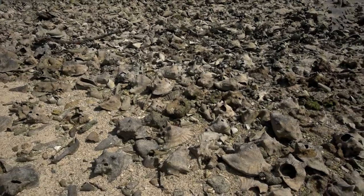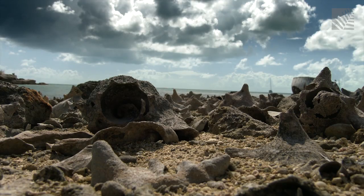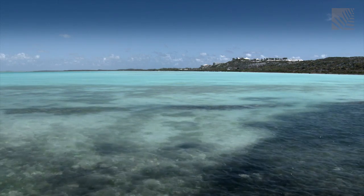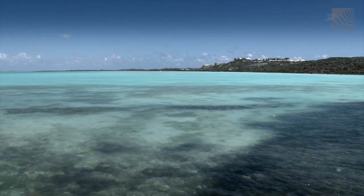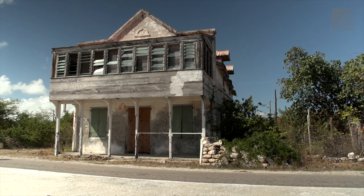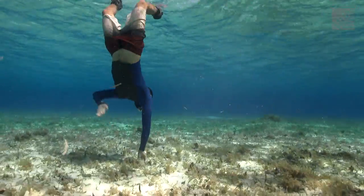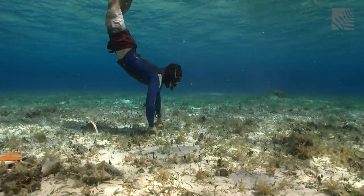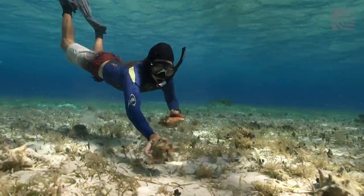As conch becomes more important commercially and fishing increases, it can put pressure on the population here. And this pressure on conch stocks has been made worse by habitat degradation through development and damage by hurricanes. Conch and lobster catch and landings have decreased over the years, particularly in the past six or seven years. To help monitor the health and viability of this important resource, the School for Field Studies has been collecting data and conducting visual surveys.